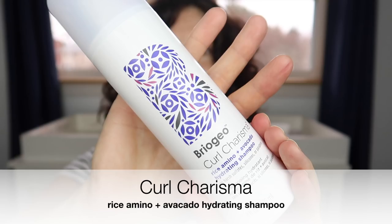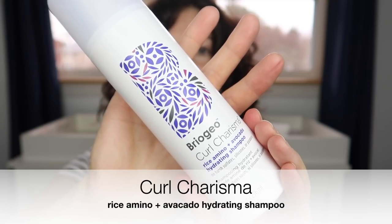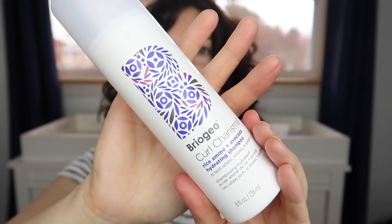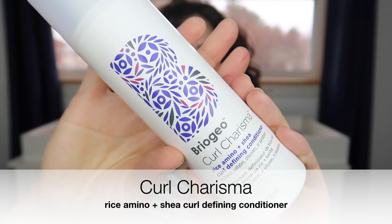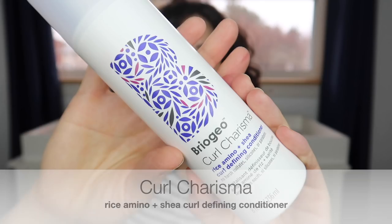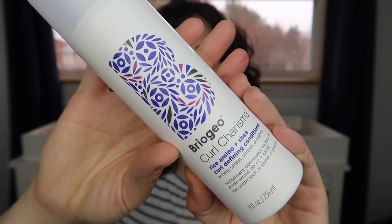This shampoo has a great balance of protein and moisture. It smells great, it lathered very well for a sulfate-free shampoo, and it left my hair feeling very clean but yet moisturized at the same time. The conditioner is nice and thick, it has great slip, it was very easy to apply and scrunch into my hair, and it rinsed really well.